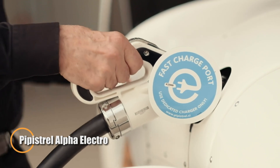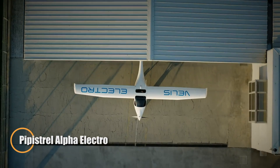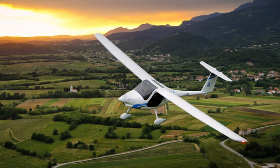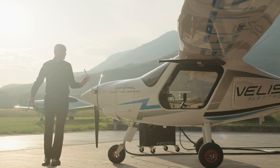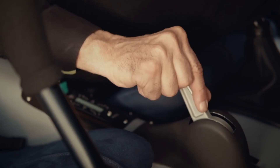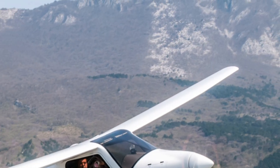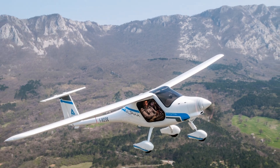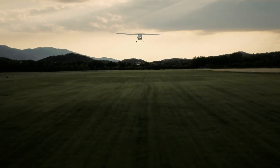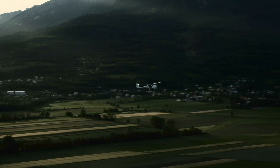The Pipistrel Alpha Electro is an innovative two-seat electric trainer aircraft that is revolutionizing flight training. With a 17-kilowatt-hour battery, it provides up to one hour of flight time, plus a 30-minute reserve. Its lightweight electric motor delivers smooth performance, with a climb rate of over 1,000 feet per minute, making it an efficient and environmentally friendly option for flight schools. Perfect for modern flight training, the Alpha Electro offers both cost effectiveness and advanced technology.